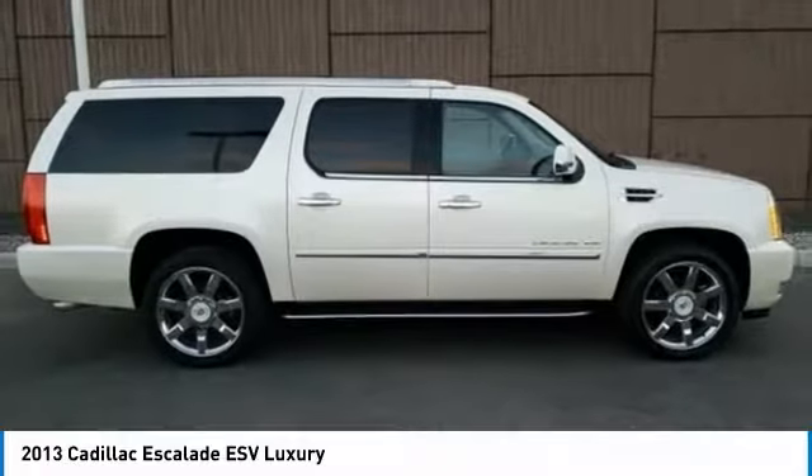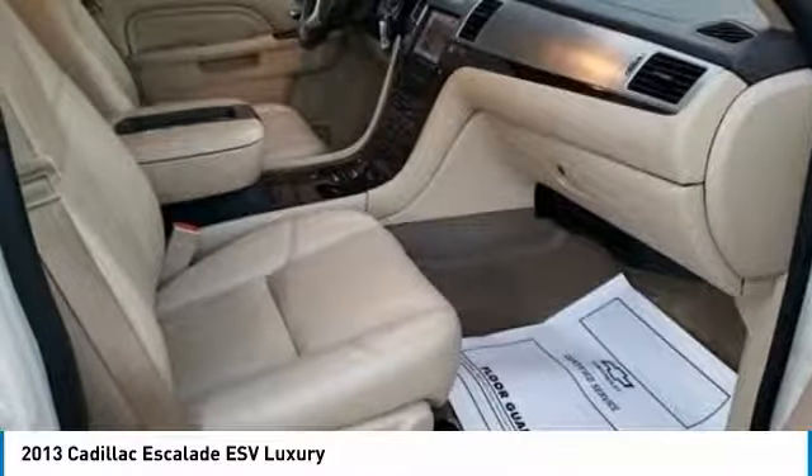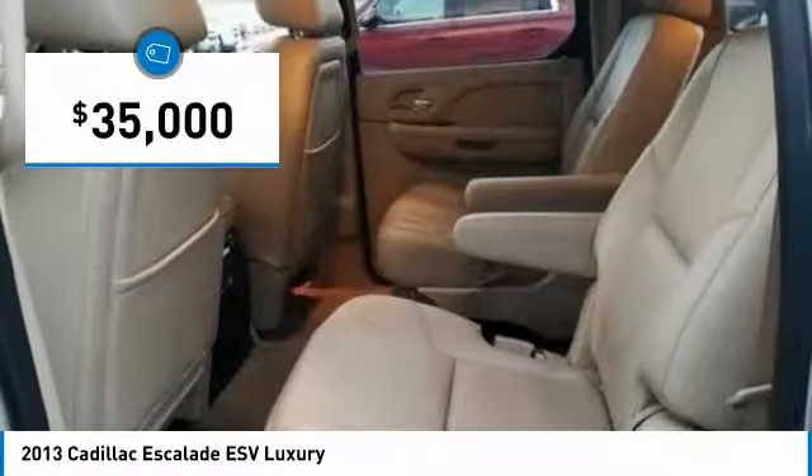Classy and powerful, it looks great for a night on the town or can haul everything needed for a weekend getaway, and is priced below $35,000.